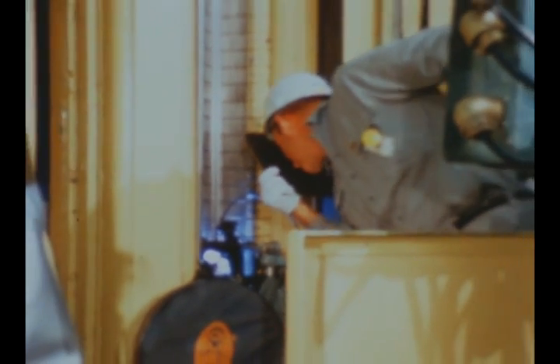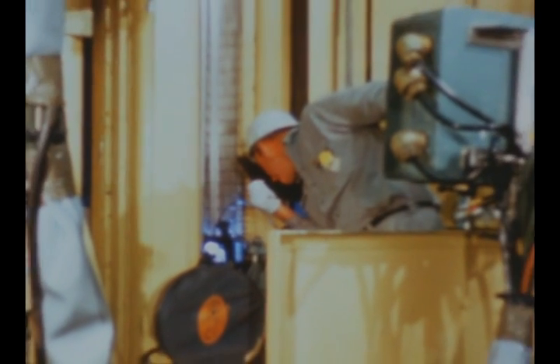Liquid hydrogen tank cylinder fabrication for the S-2S stage continued this quarter. During April, the quarter panels of cylinder number 4 were joined by vertical welds and the assembled cylinder was circumferentially trimmed. Vertical welding was also underway on quarter panels for cylinder number 5.